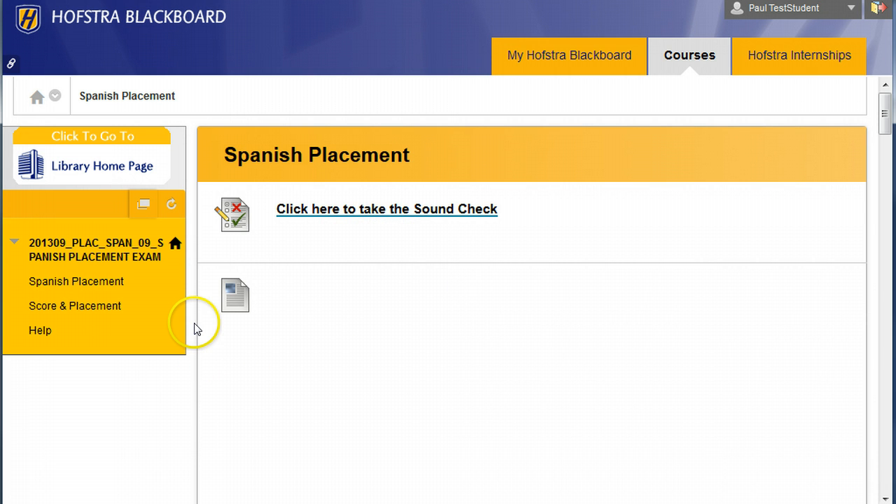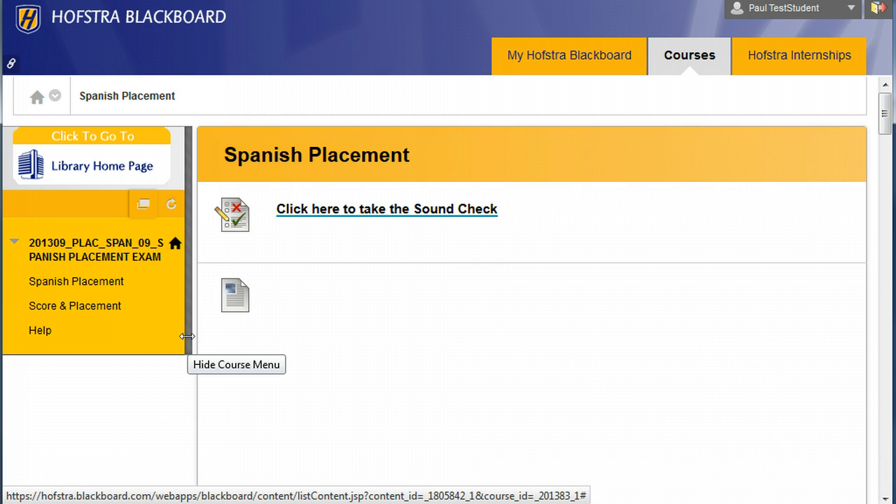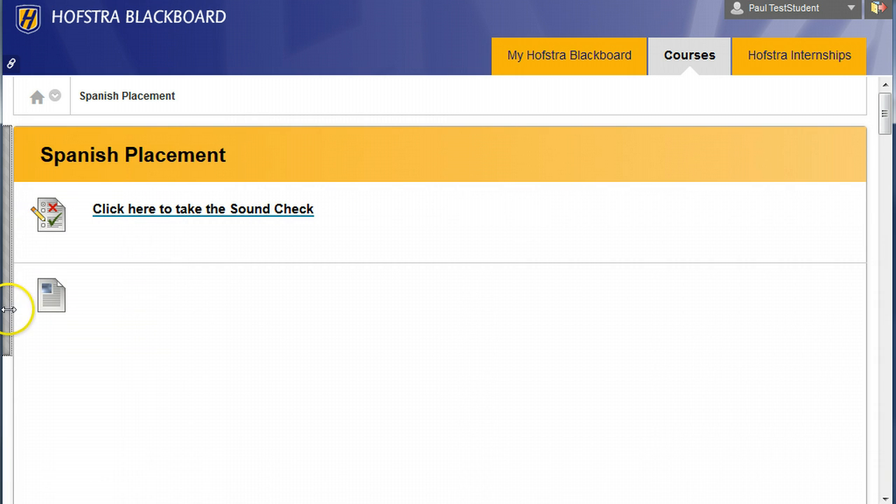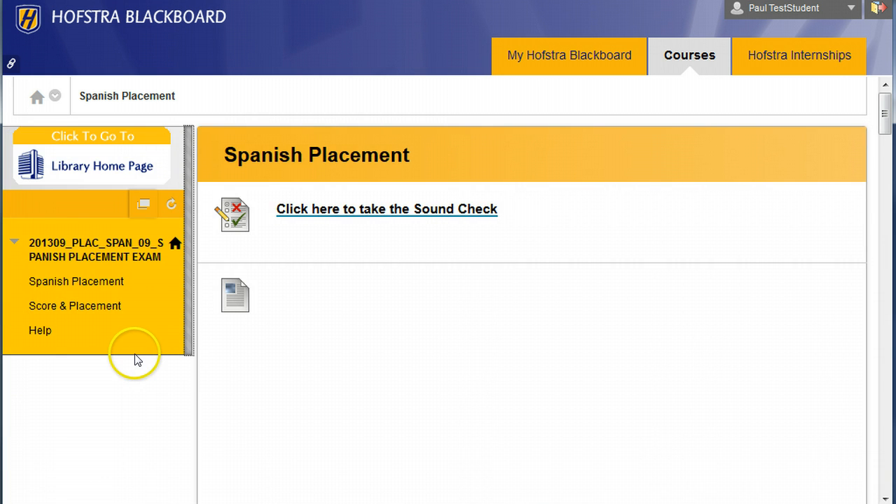The one other thing I'm going to show you is this little menu trick. If you click this, you can hide the menu, and if you click it again, you can bring it back. It's a silly trick, but if you know it, you can open the menu again. That's in any of your Blackboard courses.